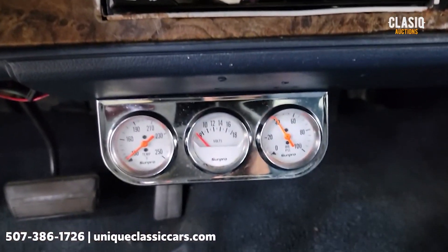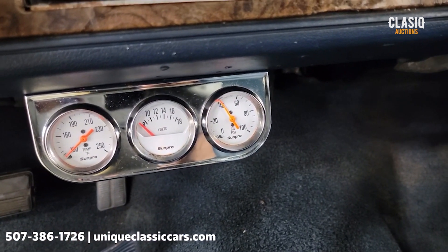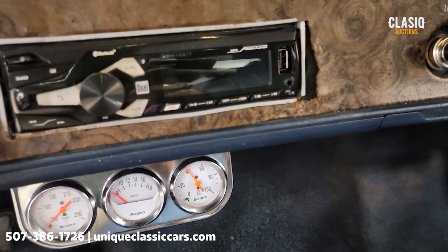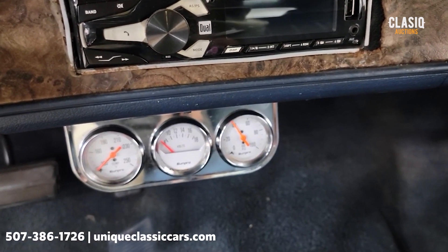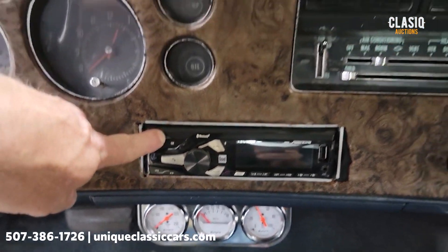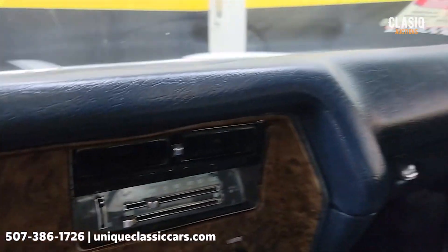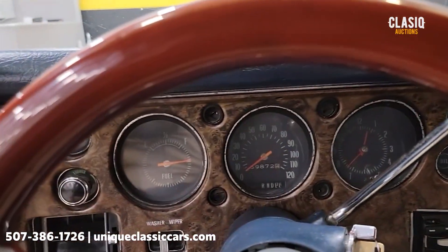A couple of aftermarket gauges down here — one for temp and one for oil pressure, and that gauge is working just fine. That was a cold start, so the temp would obviously be down. I did not get the stereo to power up, FYI. Again, equipped with AC — may need a little attention to get that blowing cold; the compressor and everything is on there. We're going to check out the engine bay here in a second.